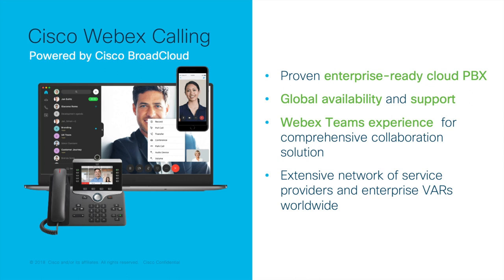For those unfamiliar with BroadCloud, it is Broadsoft's proven cloud-based PBX platform designed for small, mid-market, and enterprise-level businesses. It supports more end users than any other cloud PBX in the world. Webex Calling is now based on this platform and is generally available on a global scale today. The offer is sold through a channel of service providers and Cisco partners.